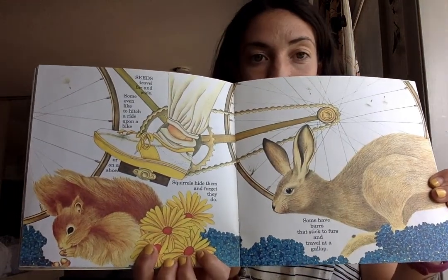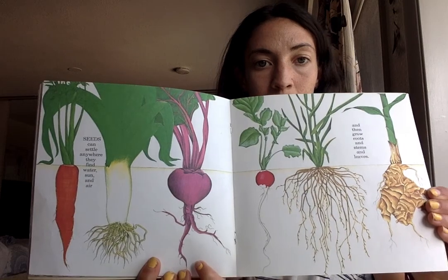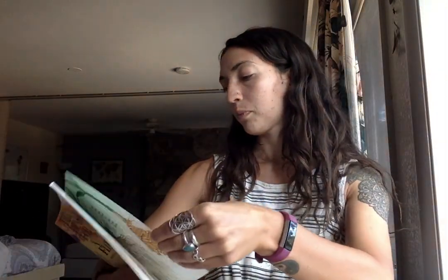Seeds travel far and wide. Some even like to hitch a ride upon a bike or in a shoe. Squirrels hide them and forget they do. Some have barbs that stick to furs and travel at a gallop. Seeds can settle anywhere they find water, sun, and air, and then grow roots and stems and leaves. Some seeds grow up to be trees.